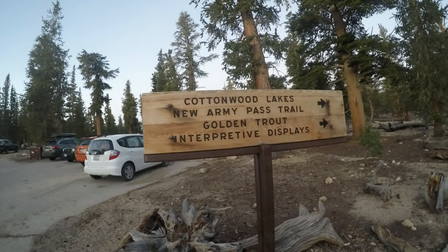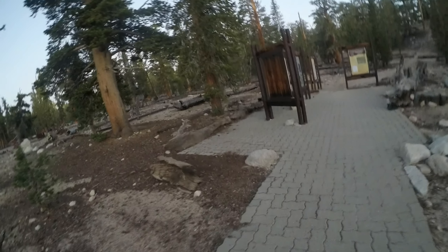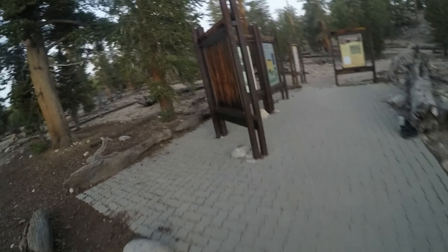This is what you want: the Cottonwood Lakes New Army Pass Trail. You want to make sure you take that right in the road down below, or else you're going to end up at the other trail that takes you in the wrong direction.